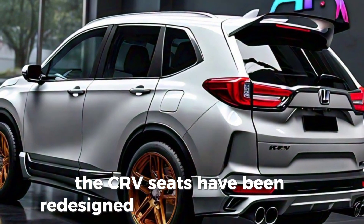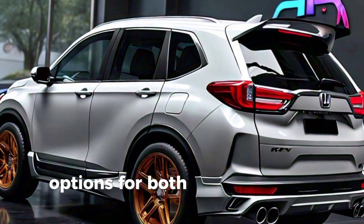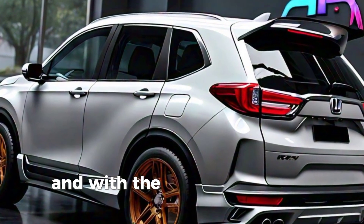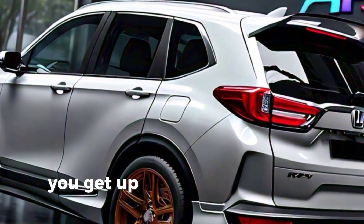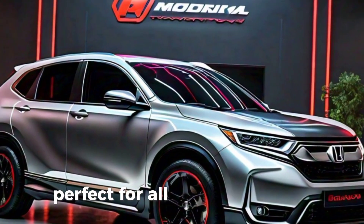The CR-V's seats have been redesigned for enhanced comfort, featuring available leather upholstery and heating options for both front and rear seats. And with the rear seats folded down, you get up to 75.8 cubic feet of cargo space, perfect for all your adventures.